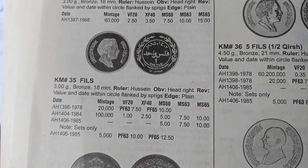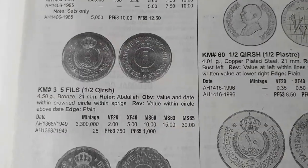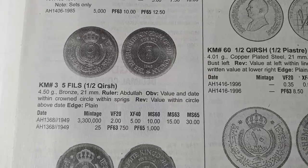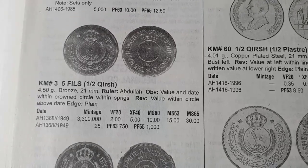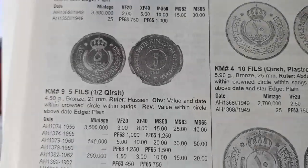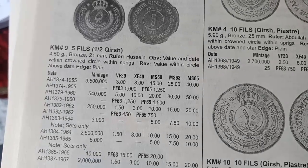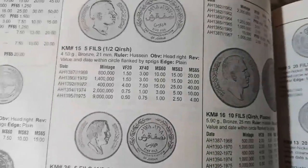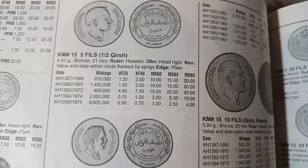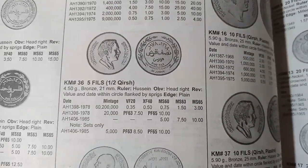The next fils coin was minted from AH 1398 to AH 1340 and the coin value is $1.50. The next fils coin was minted from AH 1398 to AH 1406 and the coin value is $1. The next coin is 5 fils, minted in AH 1368, and the coin value is $2. The next, minted AH 1374 to AH 1387, also has a listed value.